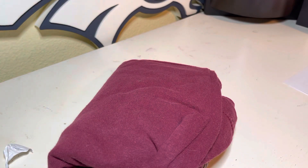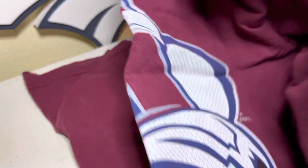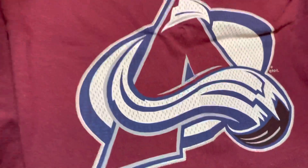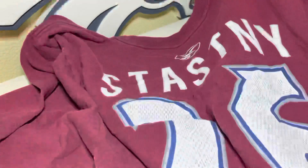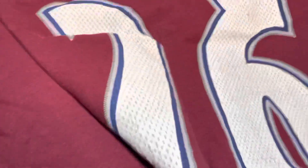That's the t-shirt — let's get our trash out of the way. I'm just going to unfold it here. So here is the front — it's got the Avalanche logo right there. Basic Avalanche shirt, says NHL, it's a Reebok Large.